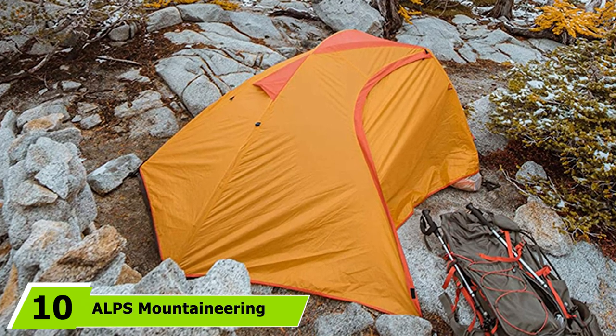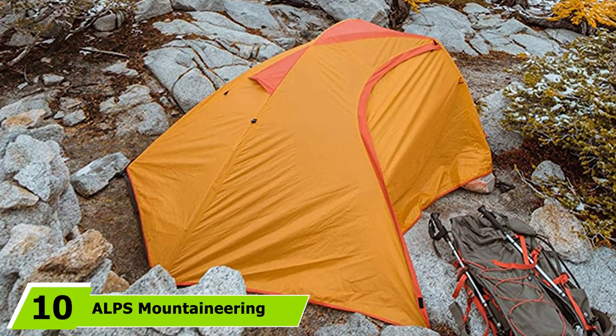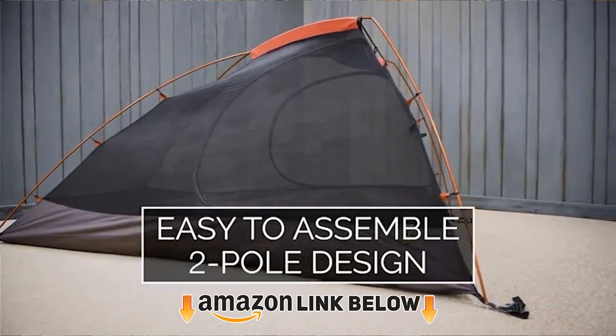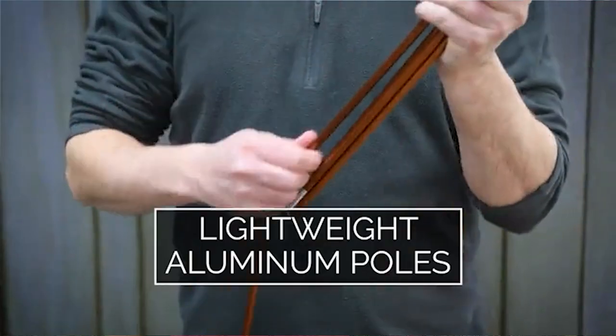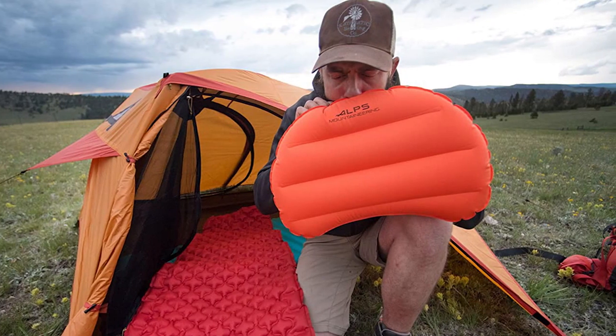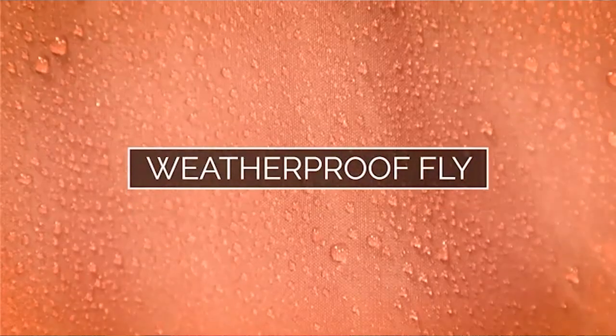Finally, the number 10 position is dominated by the Alps Mountaineering Zepha 3-Person Tent. This survival tent is very easy to assemble with pole clips that snap on almost effortlessly. All of the features of this tent provide superior weather protection, including incredibly high resistance to UV damage. The mesh walls give you great ventilation and there's a good amount of storage for gear.